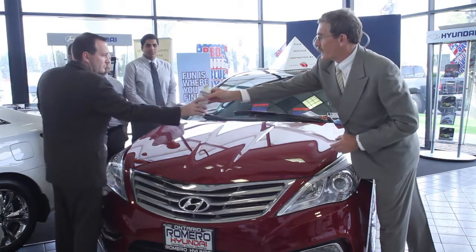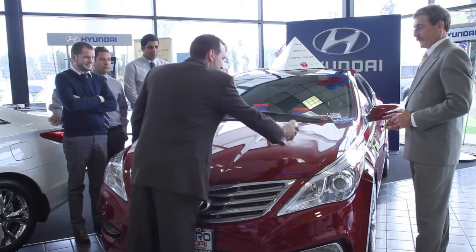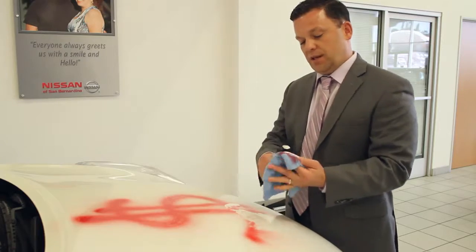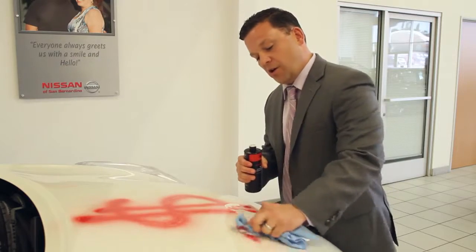Unfortunately, environmental factors and passenger usage can negatively impact a vehicle's appearance. Acid rain and other pollutants are now commonplace and are capable of deteriorating even the highest grade finish over time.